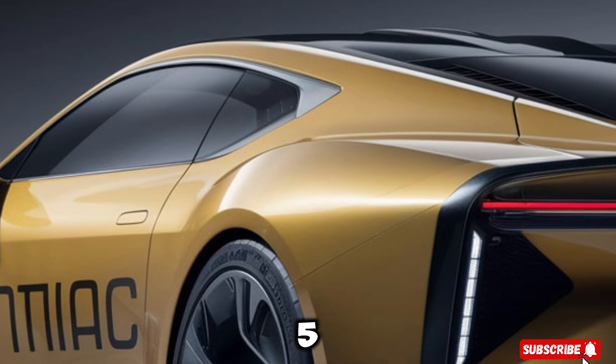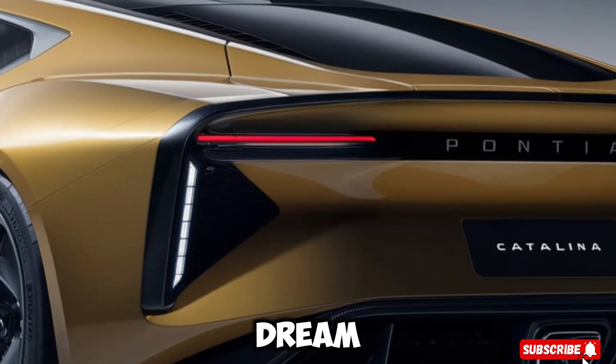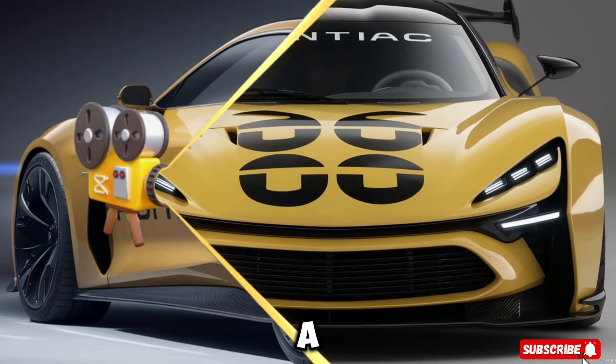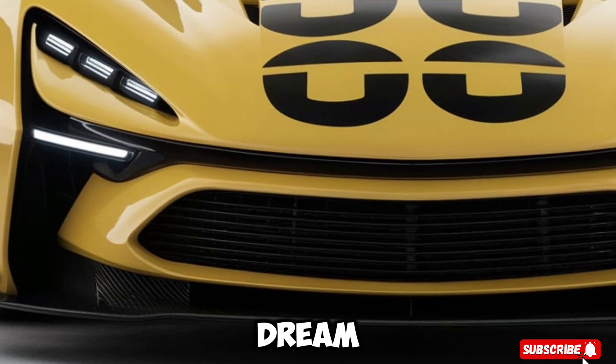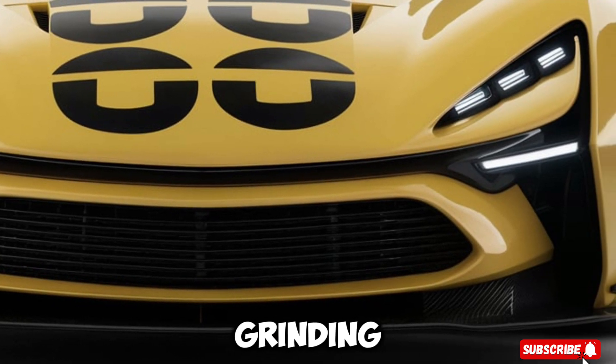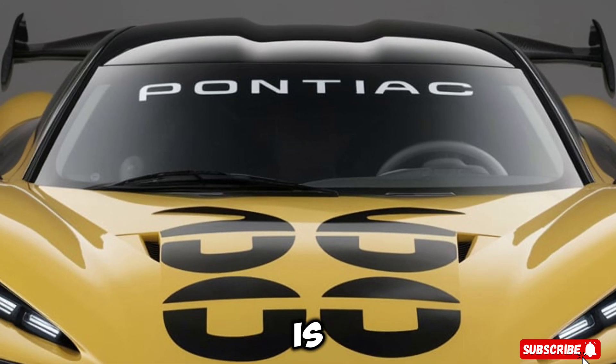The 2025 Pontiac Catalina is a true masterpiece of American car engineering. With its sleek design, powerful engine, and advanced technology features, it's a car that's sure to impress even the most discerning driver. Whether you're cruising the highway or running errands around town, this car is built to impress.